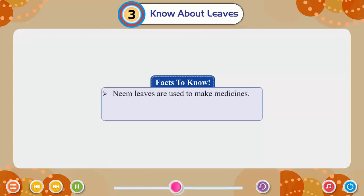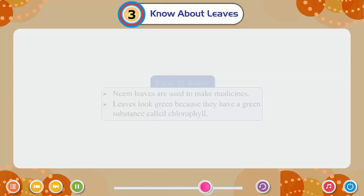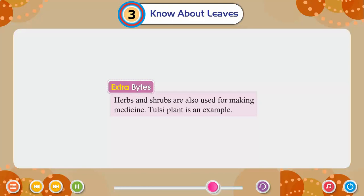Facts to know: Neem leaves are used to make medicine. Leaves look green because they have a green substance called chlorophyll. Extra Bite: Herbs and shrubs are also used for making medicine. Pulse plant is an example.